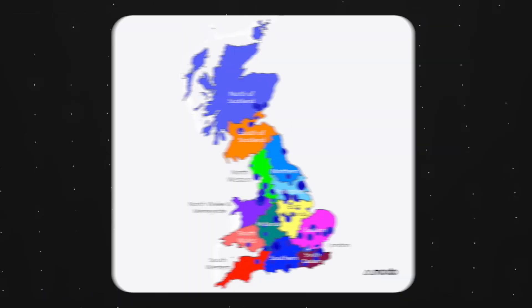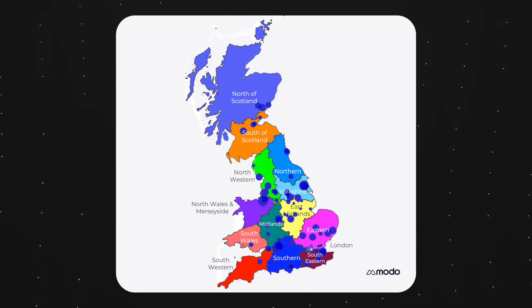But how much does a battery's location affect its likelihood of being dispatched in the balancing mechanism? When grouping assets by grid supply point group, some interesting patterns start to emerge.